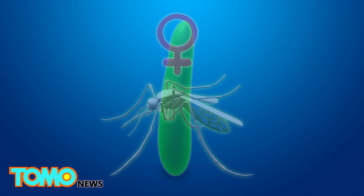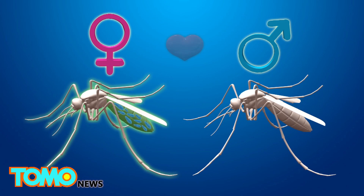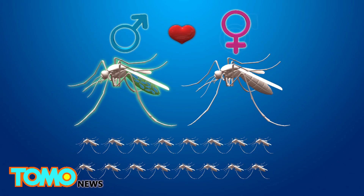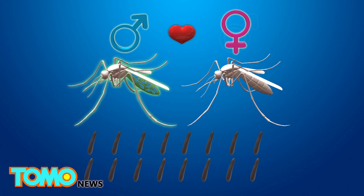The bacteria is spread from female mosquitoes to their offspring, even if the female mates with an uninfected male. However, if an infected male mosquito mates with an uninfected female mosquito, their eggs won't hatch.